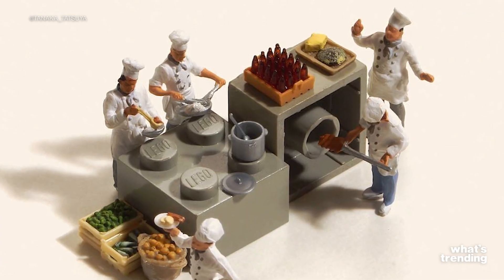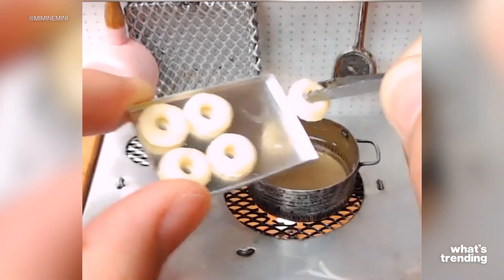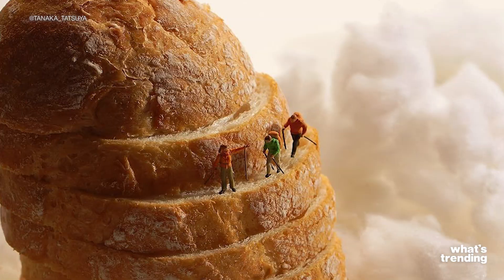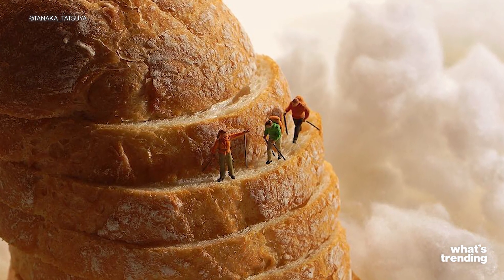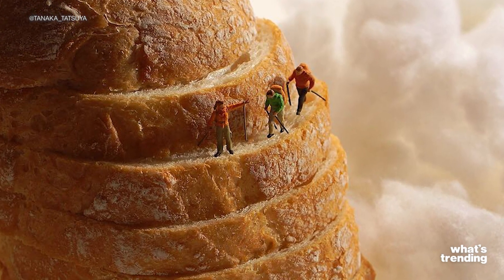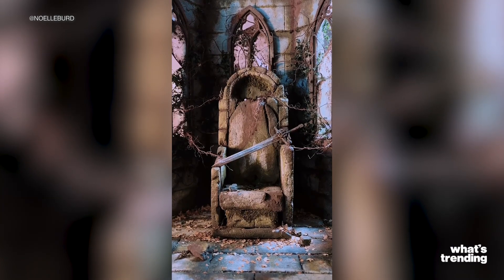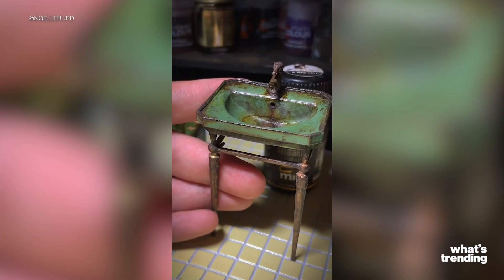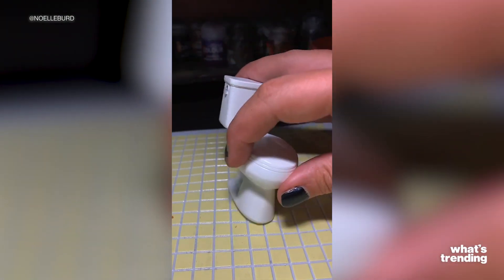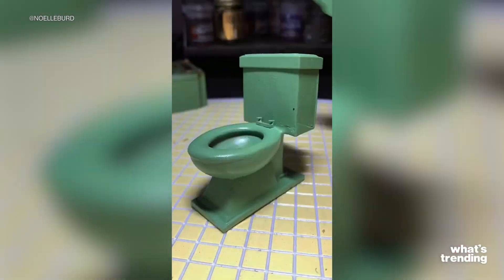The mini obsession really became a huge viral sensation in 2016, mostly on Instagram. There were tiny Lego builds and tiny cliff climbers on loaves of bread. But the place these miniatures have found their most successful home is TikTok. Popular TikToker Noelle Bird went viral for sharing her work while building a decrepit dollhouse. Her most popular clip is of her mini abandoned bathtub, which garnered over 7 million views and holds 1.6 million likes.